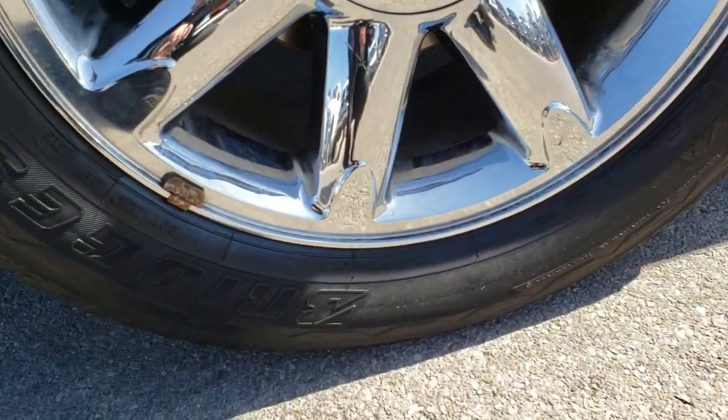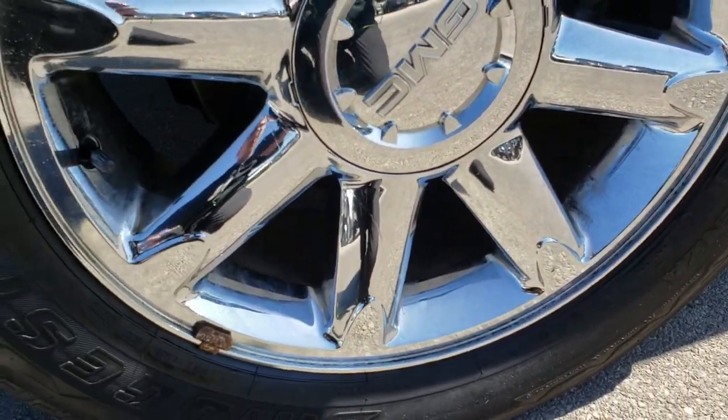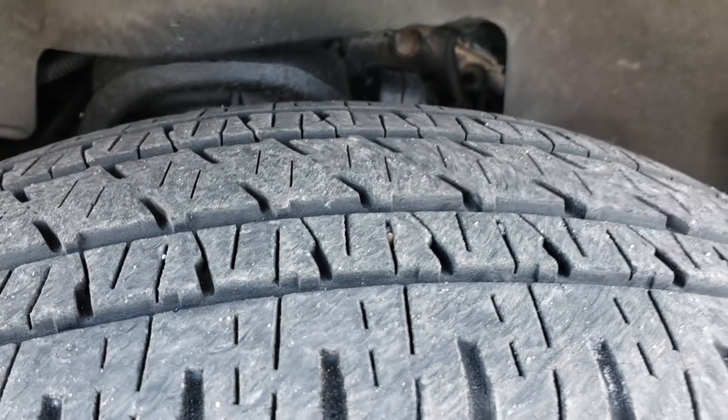This one has Bridgestone Dueler 275/55 R20 tires on the 20 inch chromed alloy rims. The rims are in okay condition, and the tires have about 30 to 40% of the tread left on them.